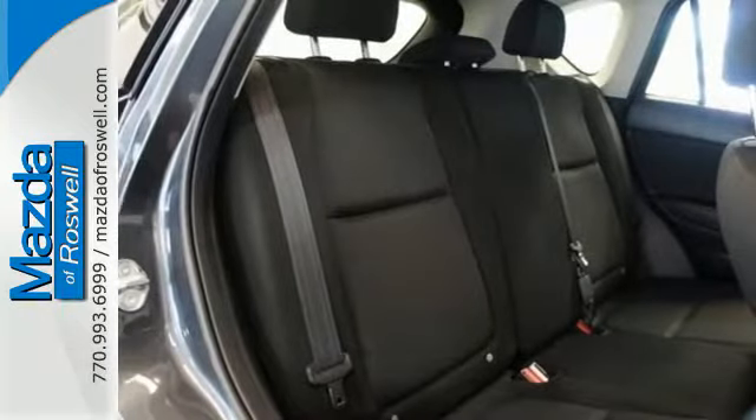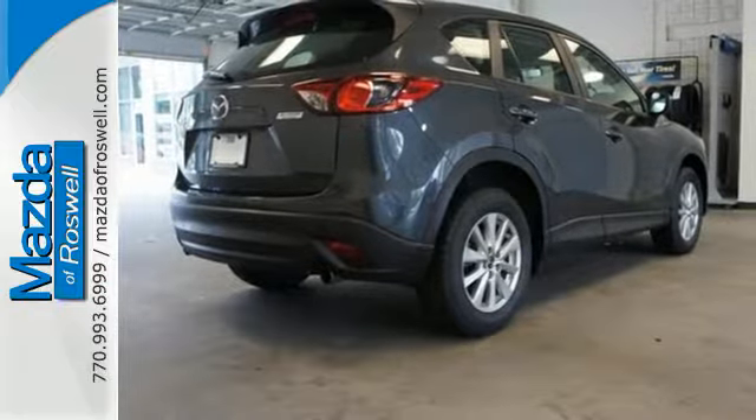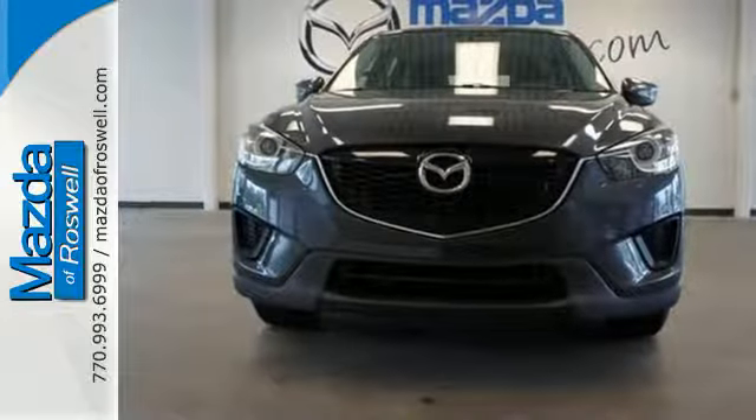Plus, you can enjoy peace of mind with the multiple airbag system and the impressive handling of the four-wheel independent suspension with stability and traction control. Take to the road in this CX-5 today and experience uncompromised performance.